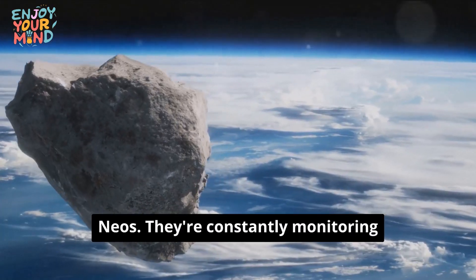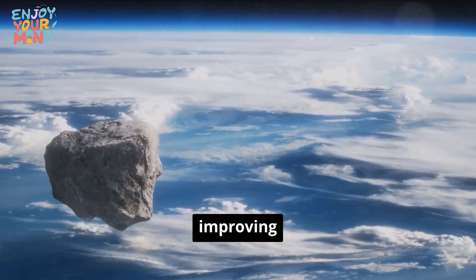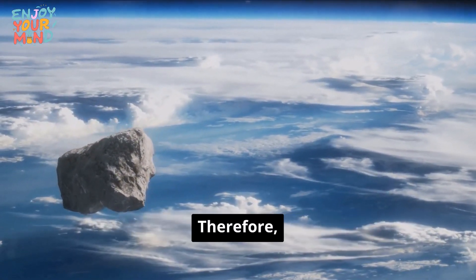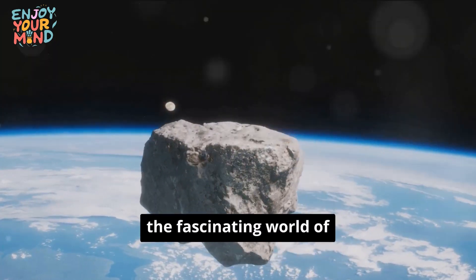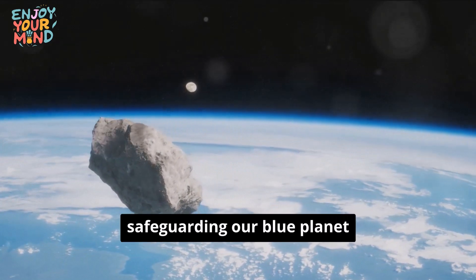Scientists are constantly monitoring and tracking these objects, refining their understanding and improving our planetary defenses. Let's delve deeper into the fascinating world of NEO risk assessment and understand how we're safeguarding our blue planet.